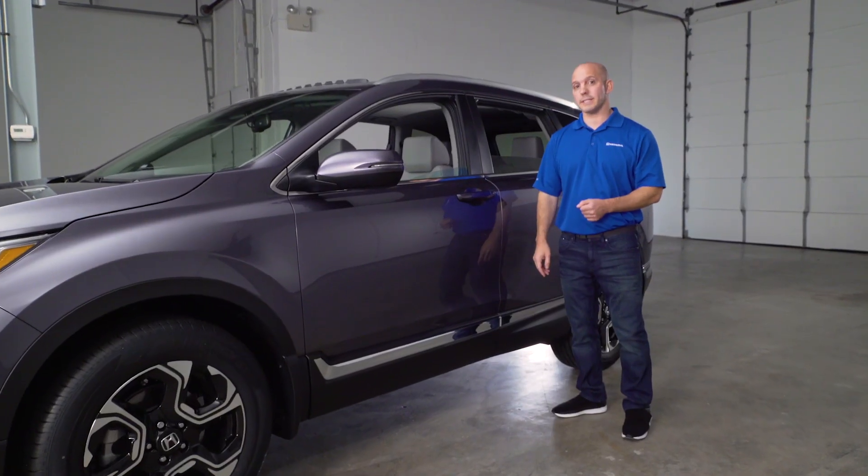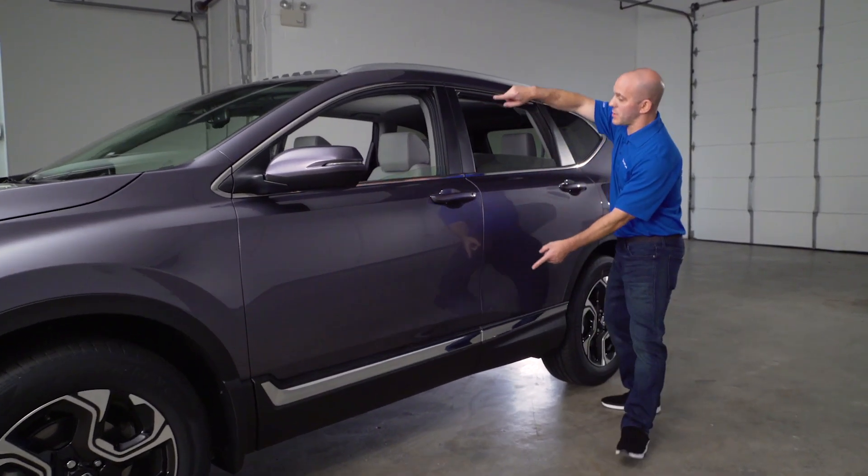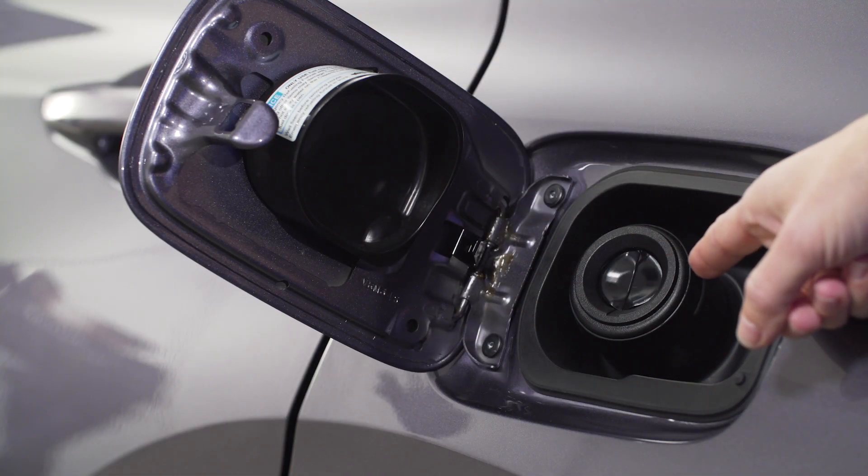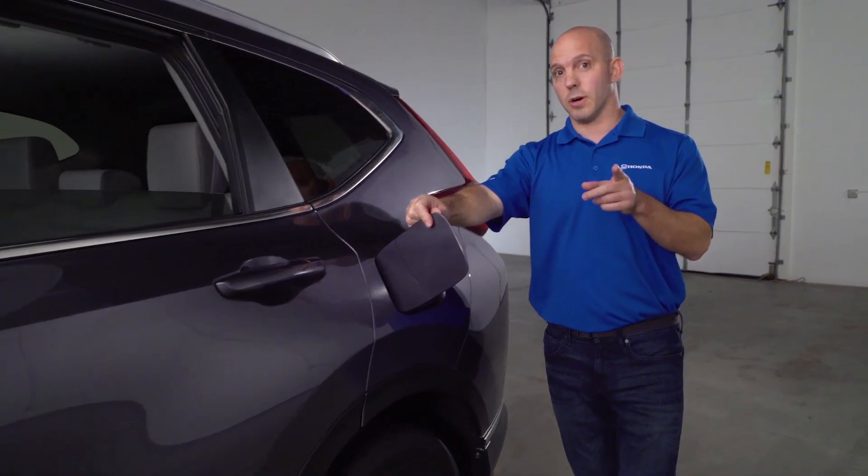Remember all that chrome I showed you guys on the front end? Honda has continued that all the way down the side of the vehicle all the way back here to the capless fuel system. That's going to save you time at the gas station, but wait — there's more.